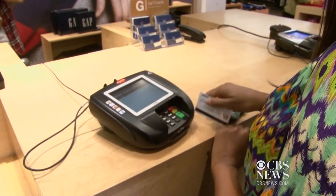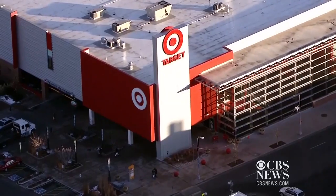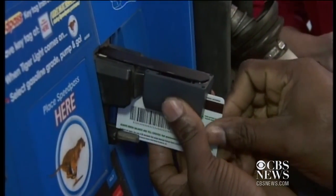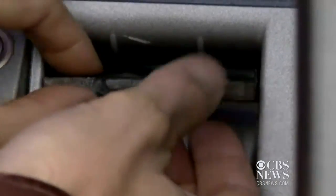But most thieves aren't after your physical card. They want its information and they get it through breaching stores or by using hidden gadgets fitted into gas pumps or ATMs. That's a pretty common way to have your card data stolen — skimming machines on top of point-of-sale readers that are very hard to detect.